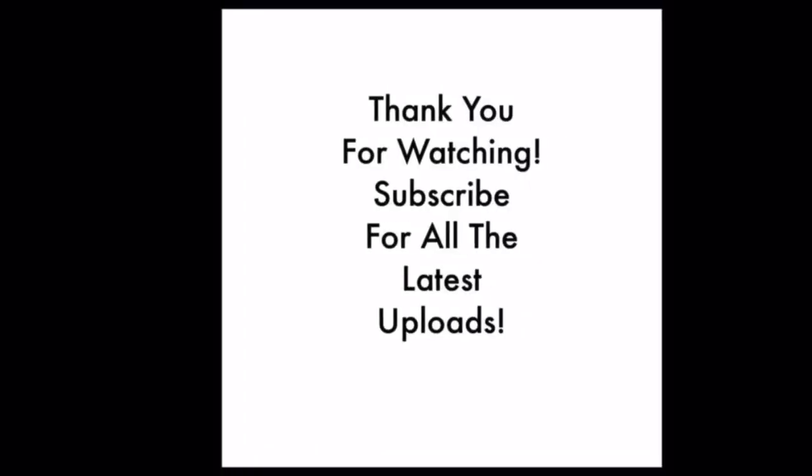Thank you for watching this video. If you have enjoyed it, please give it a big old thumbs up. Don't forget to share on social media, and do hit the bell so that you know whenever I upload a new video. Please do remember to subscribe to the channel. So, from me, goodbye.